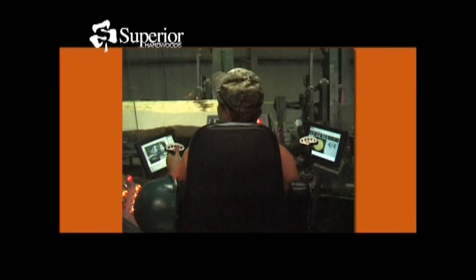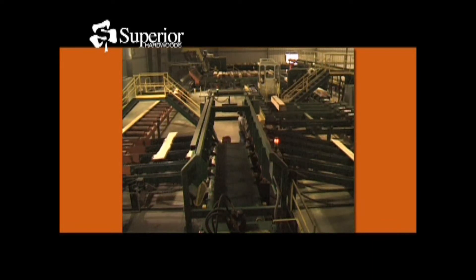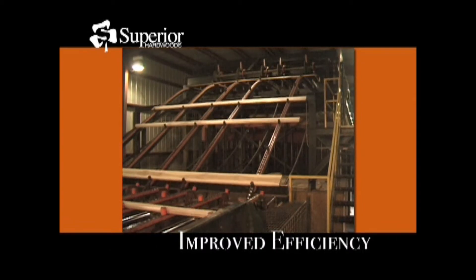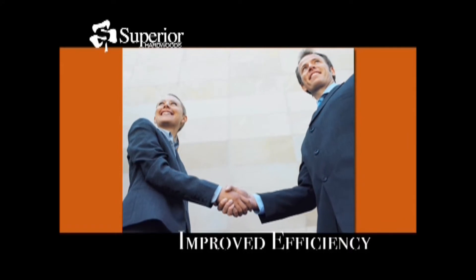As a part of our continuing commitment to innovation and environmental conservation, Superior Hardwoods recently completed a revolutionary new sawmill. This facility has improved our productivity and efficiency by reducing waste and allowing us to pass cost savings and other benefits along to our customers.